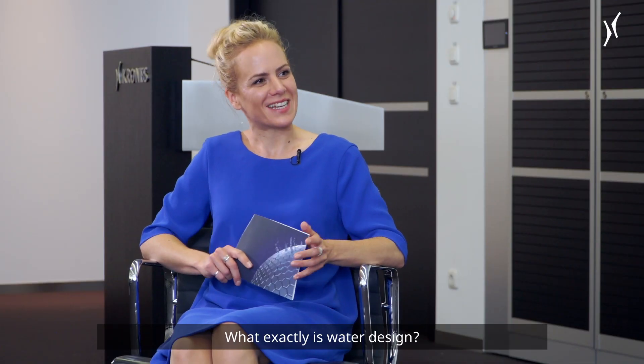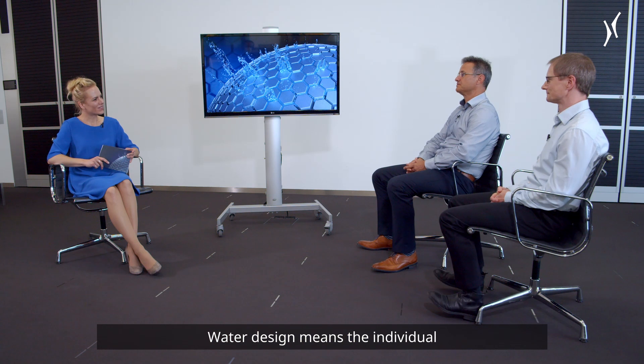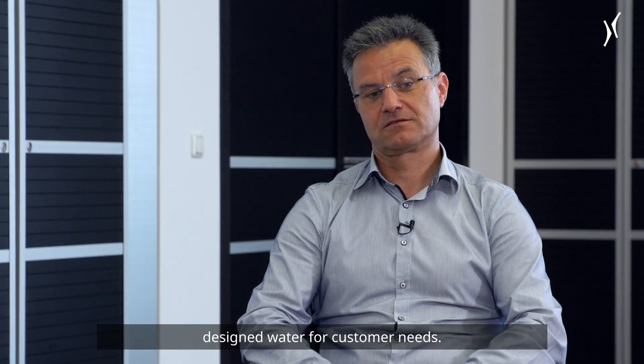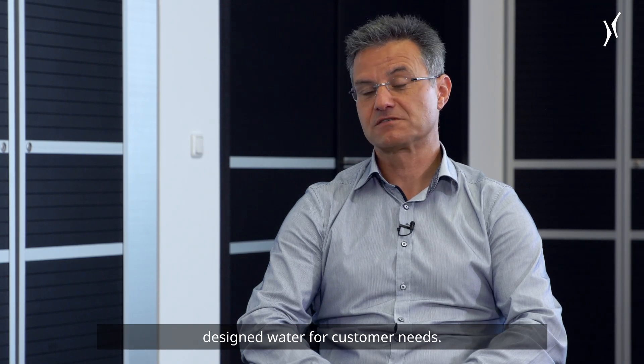What exactly is water design? Water design means the individual water treatment of raw water from a single source up to designed water for customer needs.